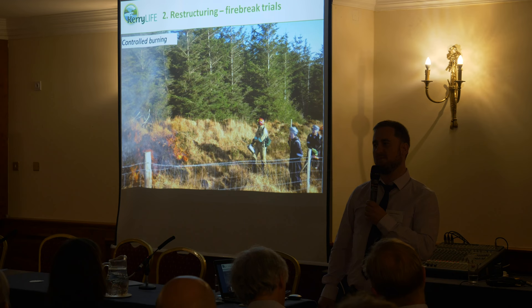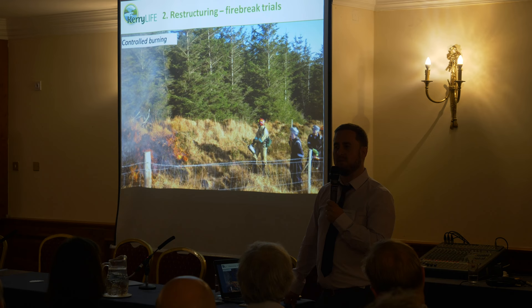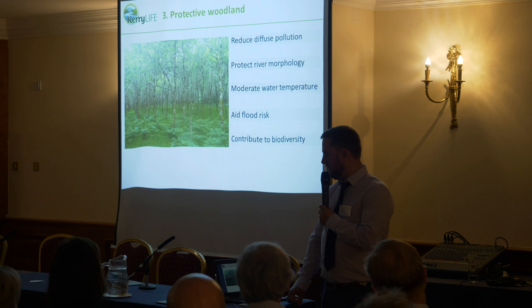Other trials include control burning, which is an alternative to using the grubbing technique where you install fire breaks on the perimeter of your forest. As part of this trial, we're looking at willow and control burning. Thanks to Ciaran Nugent of the Forest Service for all his support in implementing those trials.